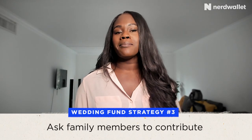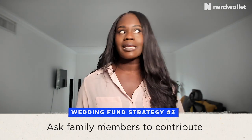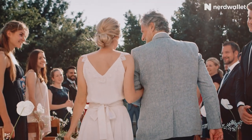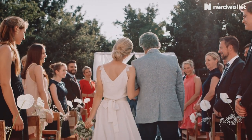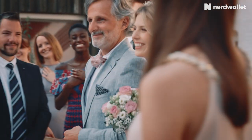Another tip is to ask family members to contribute. Now, for those who are like, I don't want to ask anybody — I'm independent or I don't want to bother anyone to pay for my wedding — it can actually be a good cost-saving strategy. It's not uncommon for family to chip in when it comes to paying for a wedding. I was watching How to Get Rich on Netflix the other day, and there was a couple on there who were getting married and looking at how to make the wedding cheaper. What was suggested was asking their parents, and the parents were happy to help them pay for the wedding. They ended up saving a lot of money long term.